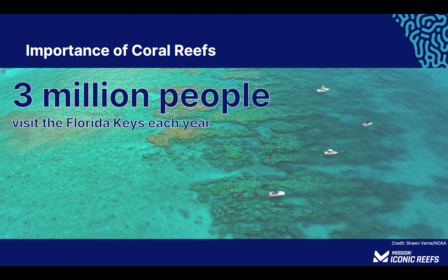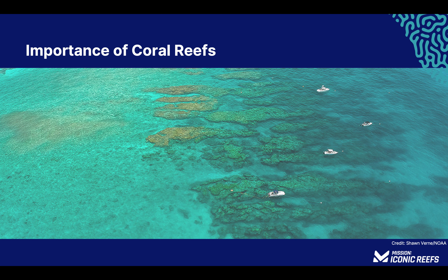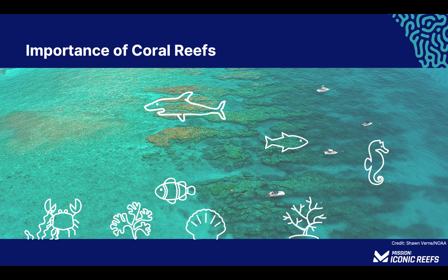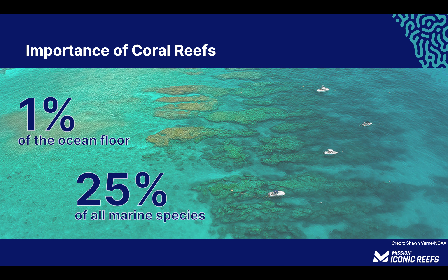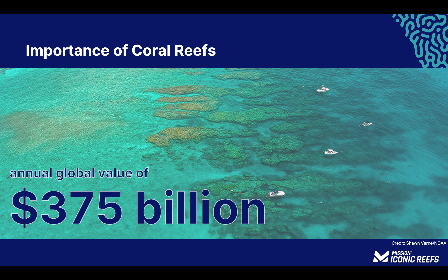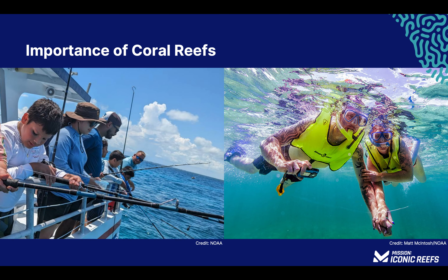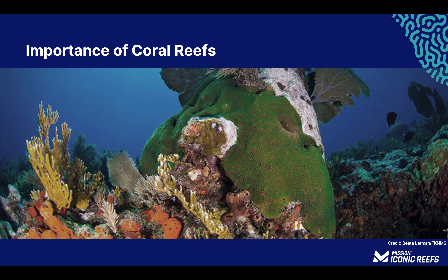Every year about three million people visit the Florida Keys, of which an estimated 700,000 dive or snorkel in Florida Keys National Marine Sanctuary. Coral reefs are both ecologically and economically important. Corals are keystone species, meaning they support the existence of many other living things — a job that no other species could do in the same way. Coral reefs occupy about 1% of the ocean floor, yet are home to 25% of all marine species. They are estimated to have an annual global economic value of over $375 billion. Healthy coral reefs provide work and income through fisheries and tourism industries, protect coastal environments from erosion and flooding, and support numerous marine and terrestrial food webs, which include more than 3 billion people.